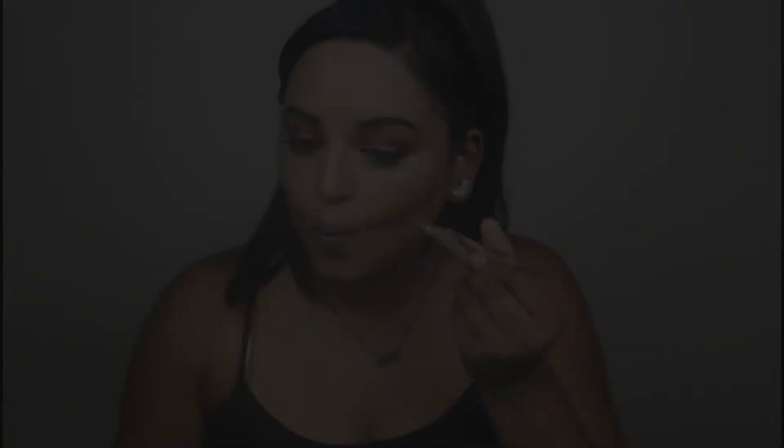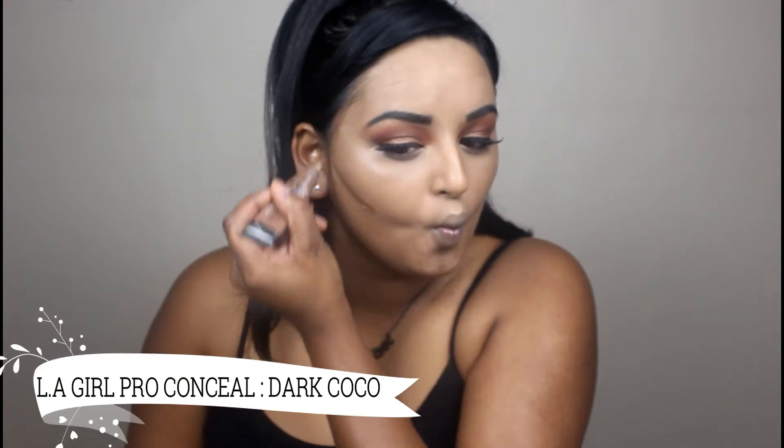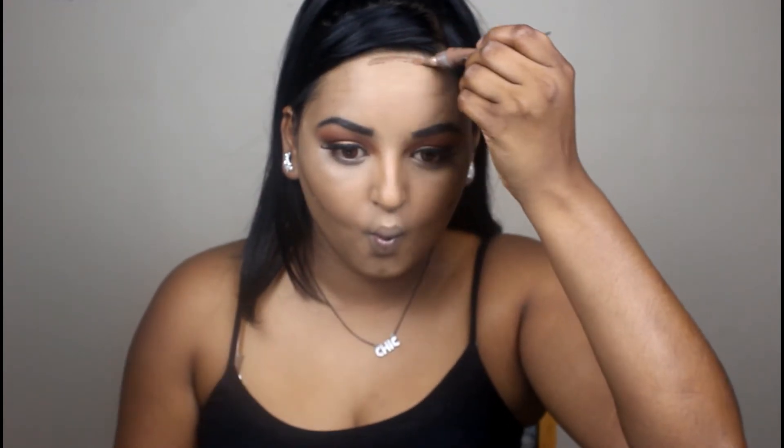Now I'm going in with my LA Girl Pro concealer in Dark Cocoa for contouring. I know some people like a bronze with more orange undertone — I like mine to have more of a cool undertone. I'm applying it to my cheekbones, my neck especially, my nose, and my forehead. That's how I highlight and contour my face first — then I take my contour brush and start blending everything in.